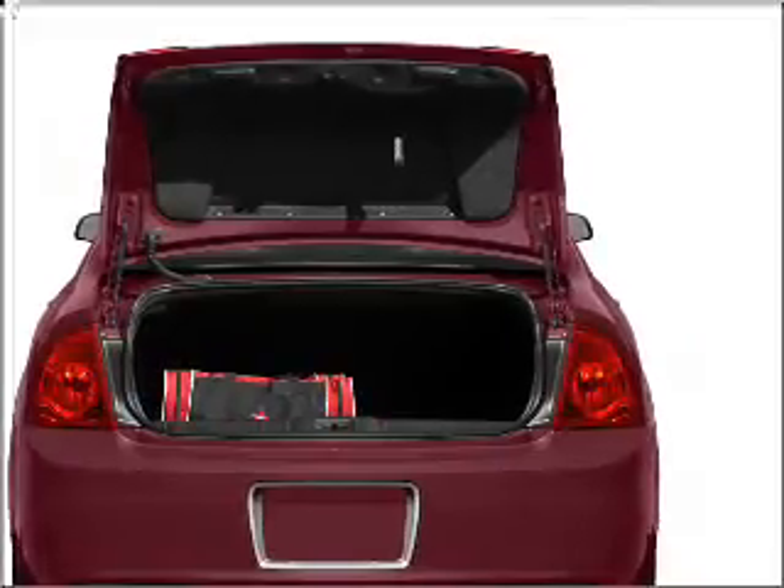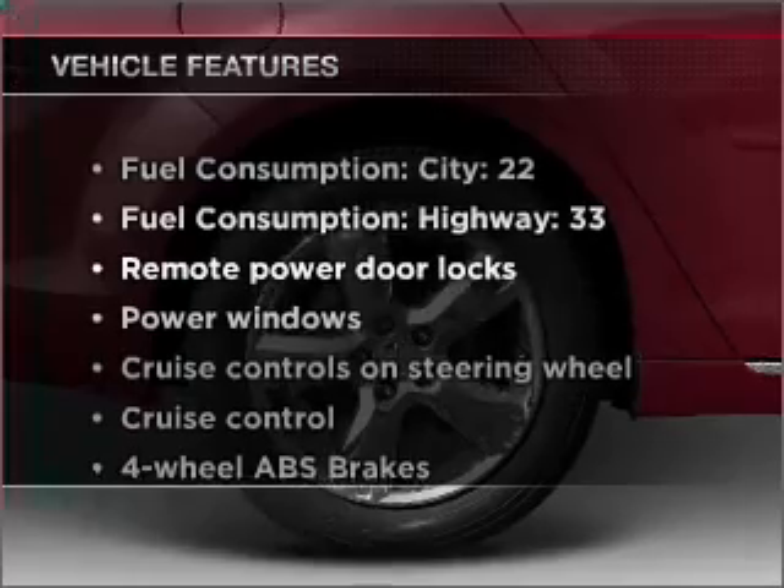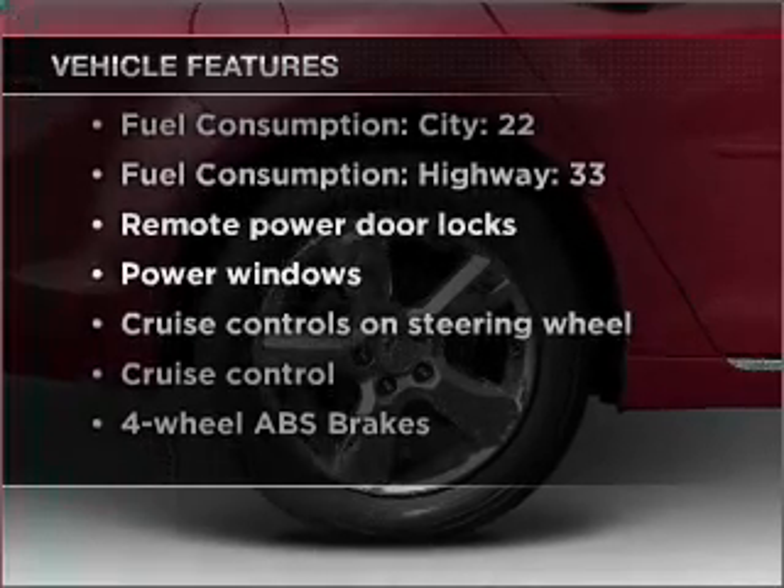Brake safely with the anti-lock braking system. With these notable features, you won't want to miss out on the opportunity to own this amazing vehicle.